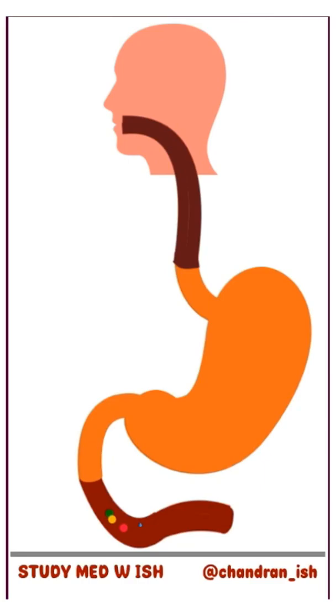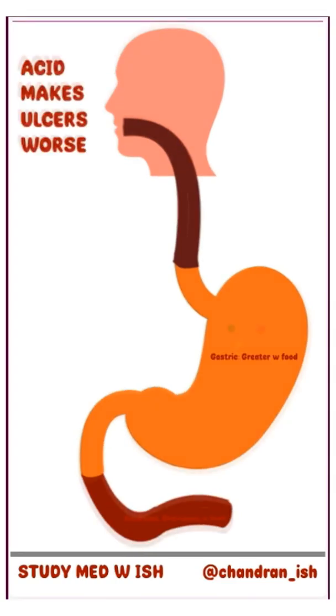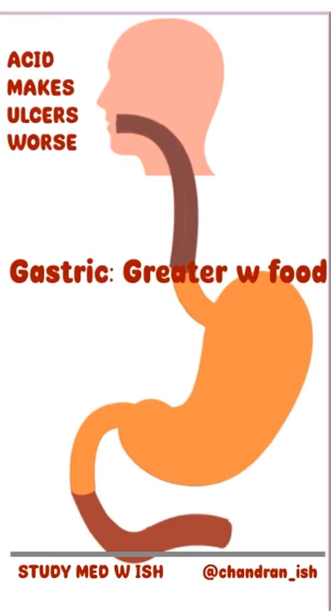When the food reaches the duodenum, alkaline secretions are secreted here. Now, remember how I said acid makes ulcers worse? So when the food is in the stomach, the stomach produces acid and that increases the pain with food.